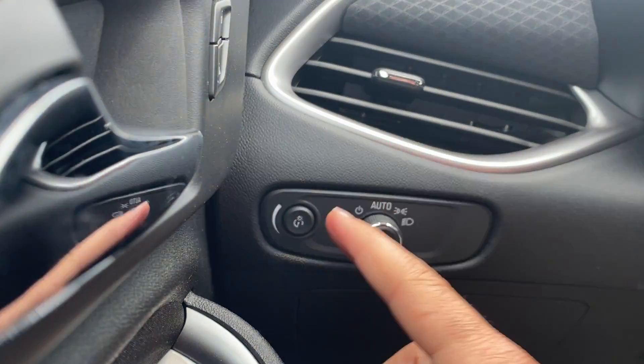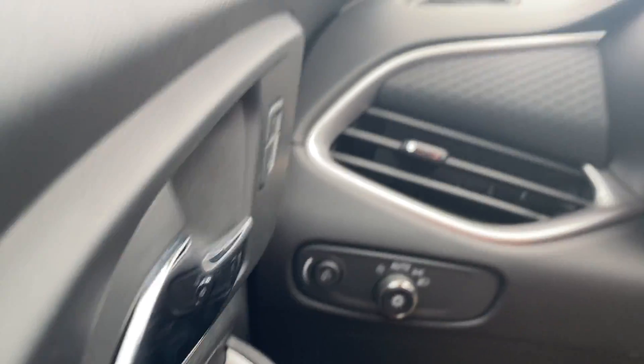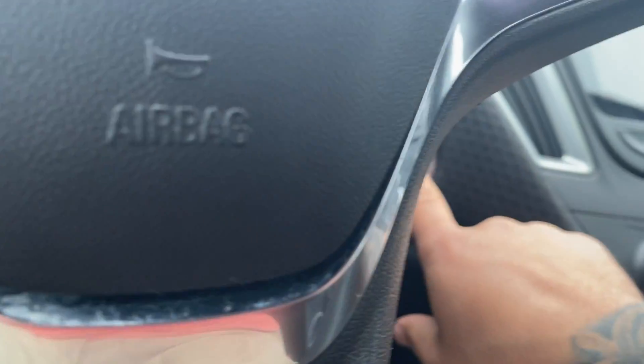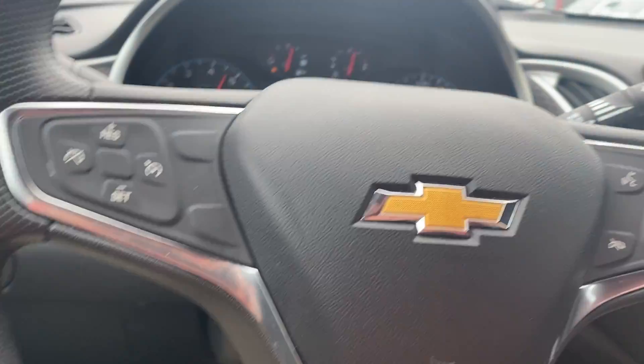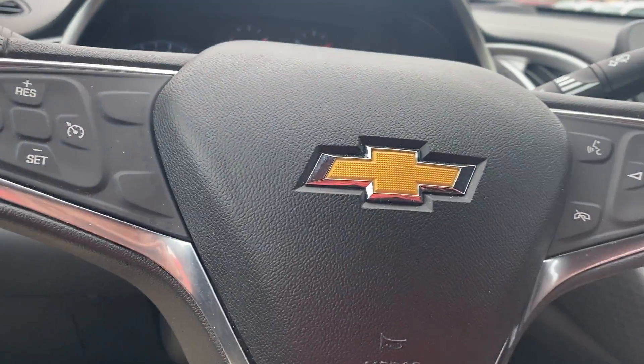You have your interior illumination settings, your exterior light settings. Nice leather-wrapped steering wheel. Push-button start. Cruise control functions and Bluetooth settings can be found on the steering wheel.